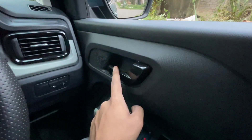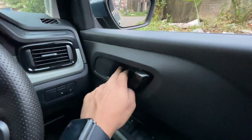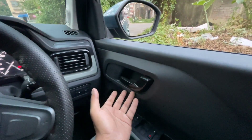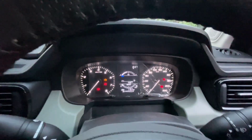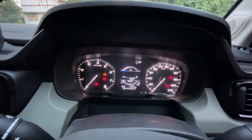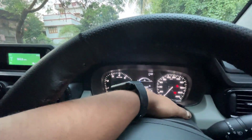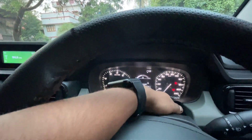There's a hazard switch and a central lock button. The piano black finish is used here, with no chrome treatment in this variant. Now let's talk about the speedometer console — you have an RPM meter, a speedometer, and a small MID in the middle section showing instantaneous fuel economy, fuel gauge, distance to empty, and the odometer.